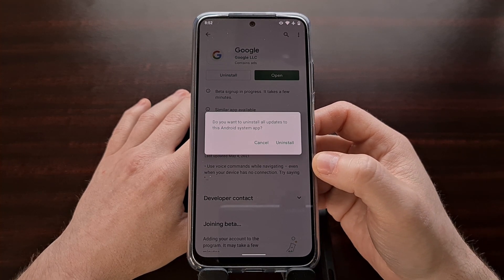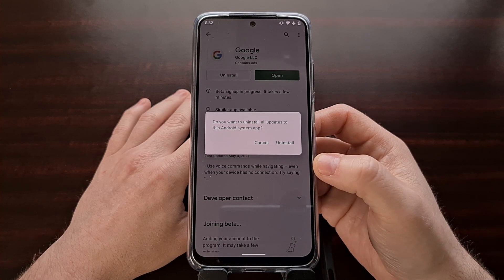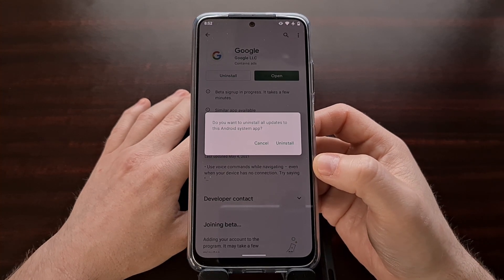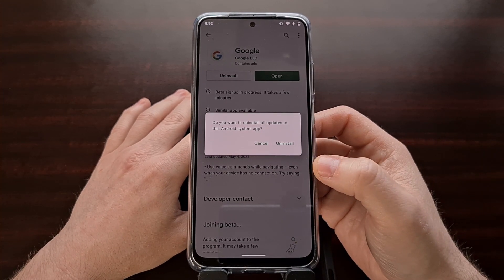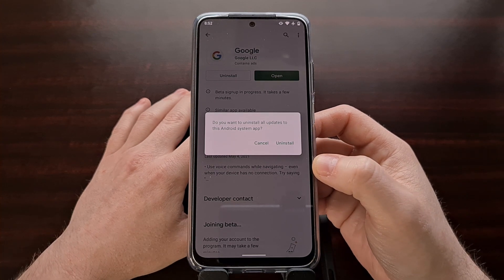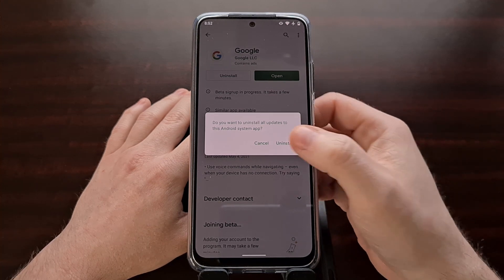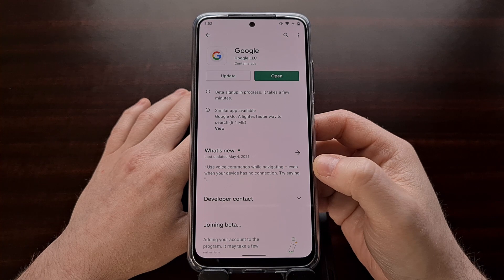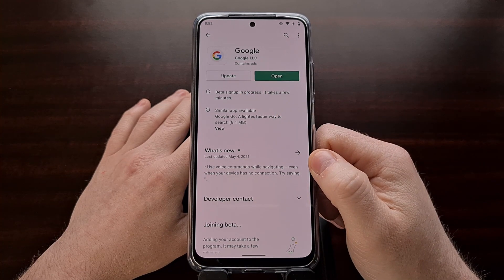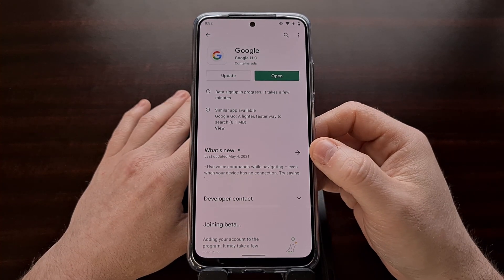Since we suspect that there is a bad Google application update causing this issue, uninstalling updates should fix the unresponsive issue with the Google Discover feed page. All you have to do is tap the Uninstall button, and you should still see an Update option there so you can try updating again to see if Google has pushed out a bug fix.